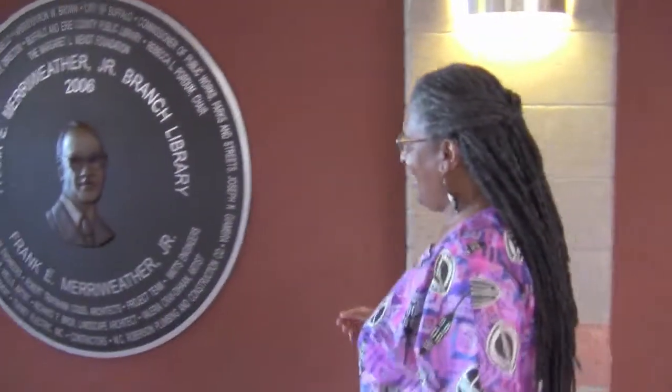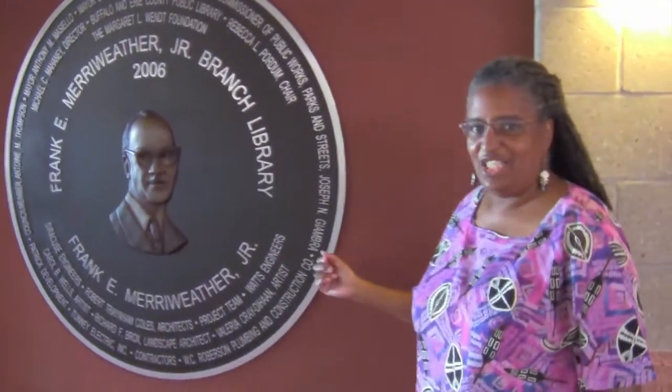My name is Sandra Williams Bush and I'm the branch manager of the Frank E. Meriwether Jr. Branch Library. This library was opened in 2006 and is named after Frank E. Meriwether Jr. and his father Frank E. Meriwether Sr., who started the Buffalo Criterion Newspaper, which is the oldest continual African American newspaper in central and western New York.